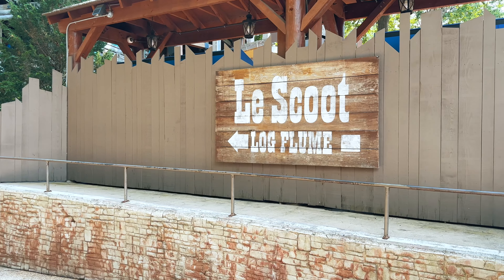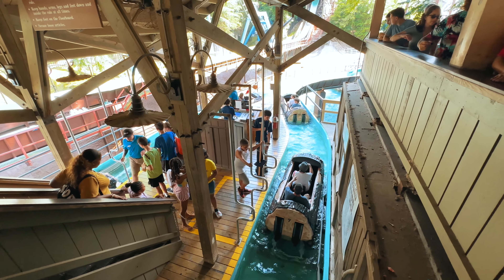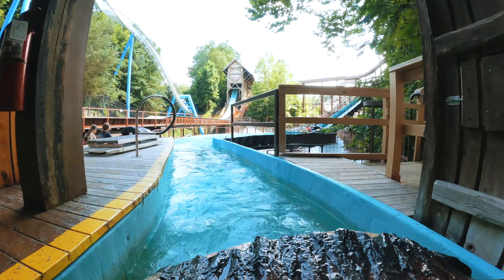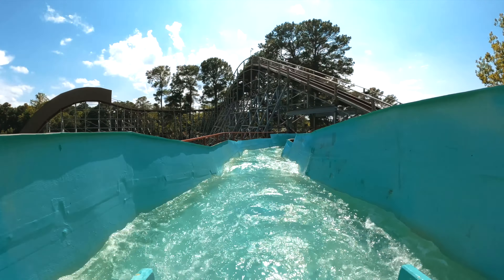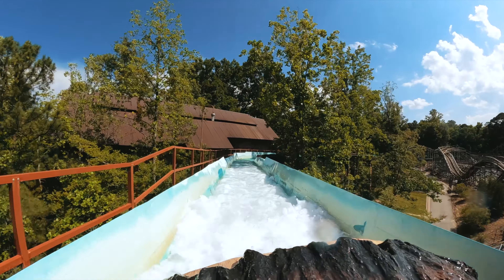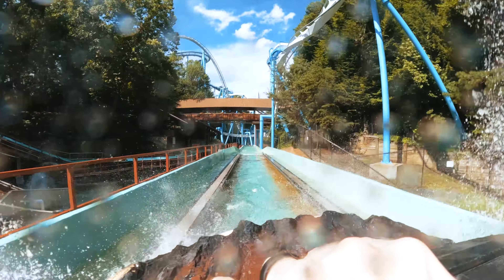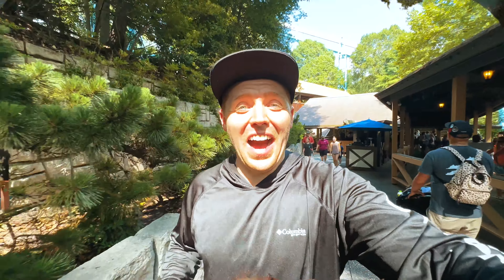Now that we've recharged our energy, let's continue our exploration of Busch Gardens Williamsburg. La Scoot is a traditional log flume ride that will have you splashing down into the water with a big smile on your face. I really liked that one. Typically what strays me away from water rides is not wanting to be absolutely soaked all day, but that one you barely get wet. I only had one person in the car — it was me. If you had more people, the splashes might be more, but if you just want a little sprinkle, that was a good one.